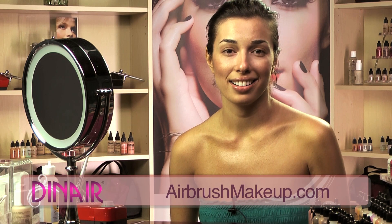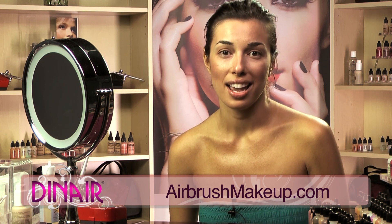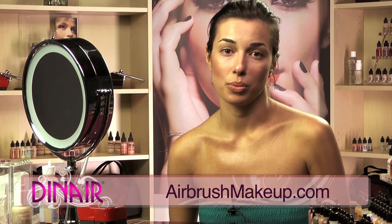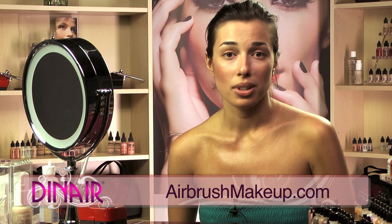Hi, I'm Yana Sklar and I own Yana Beauty Studio. I've been a makeup artist for 10 years and I've been using Dynair for about five years. I started using it when I worked in news at CBS and KCAL and we use it on all the anchors.